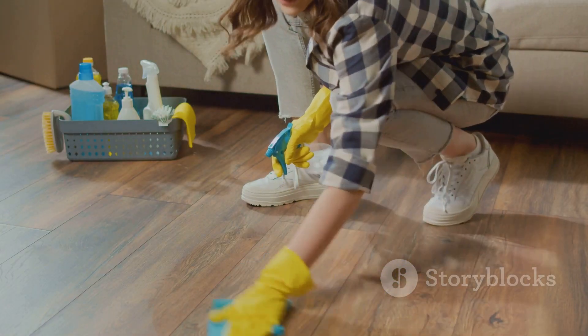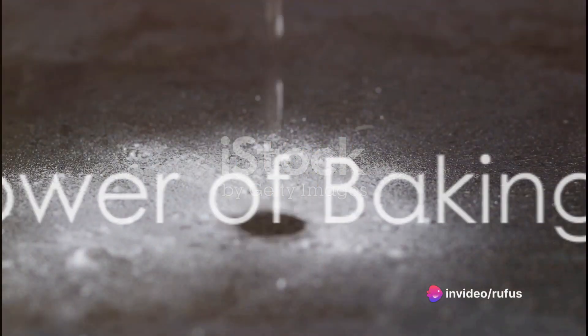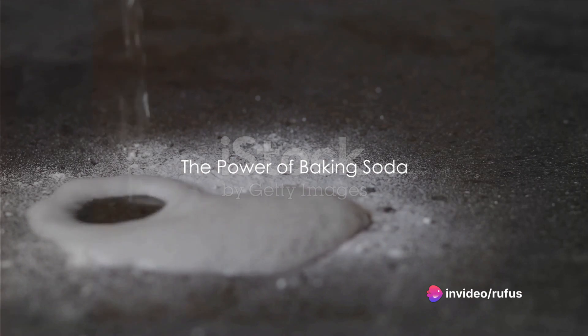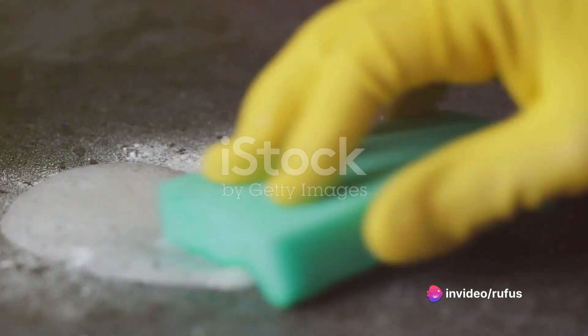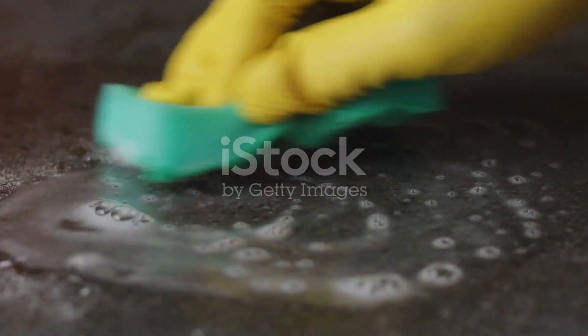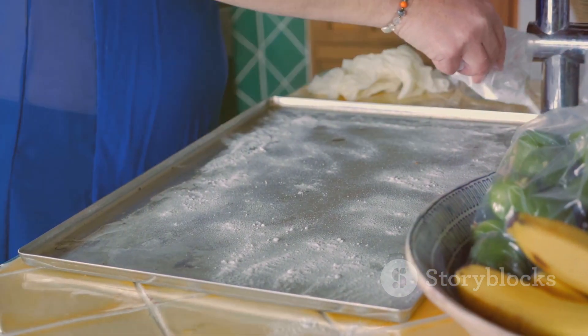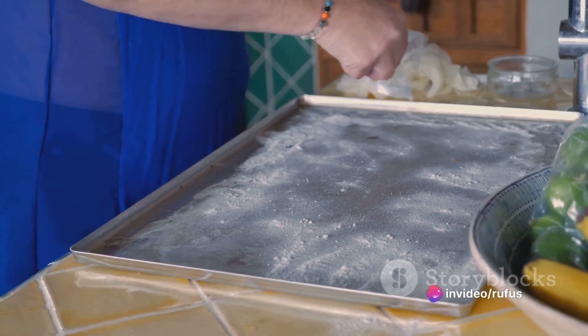What if I told you that you could solve these problems using simple substances readily available at home? Introducing baking soda, your new cleaning best friend. This humble kitchen staple is far more than just a leavening agent for your favorite baked goods. It also happens to be a cleaning powerhouse capable of tackling a variety of tasks around the house.